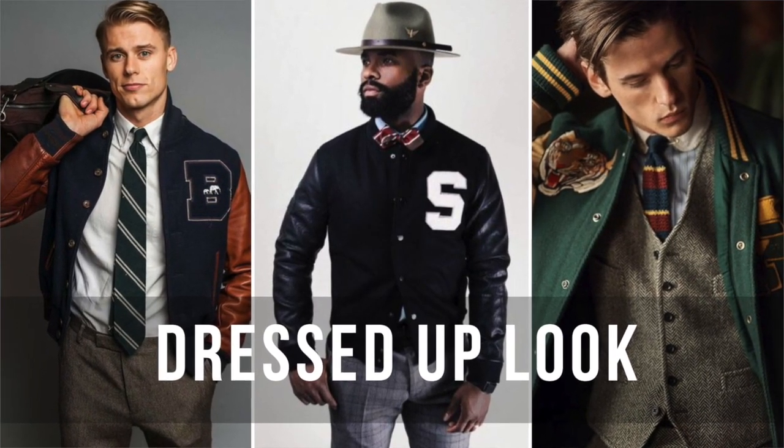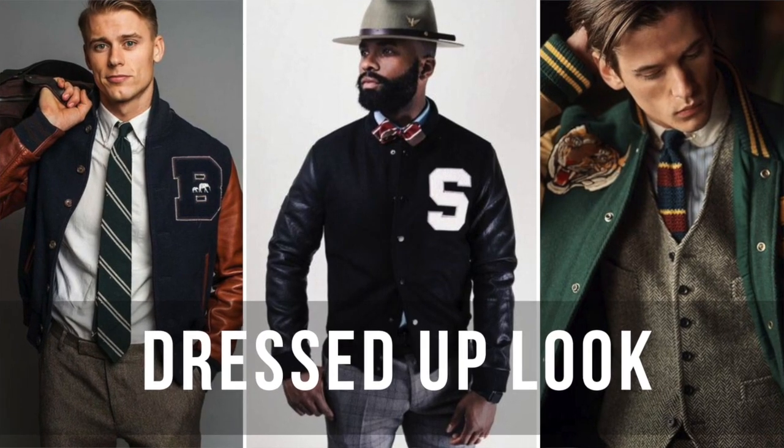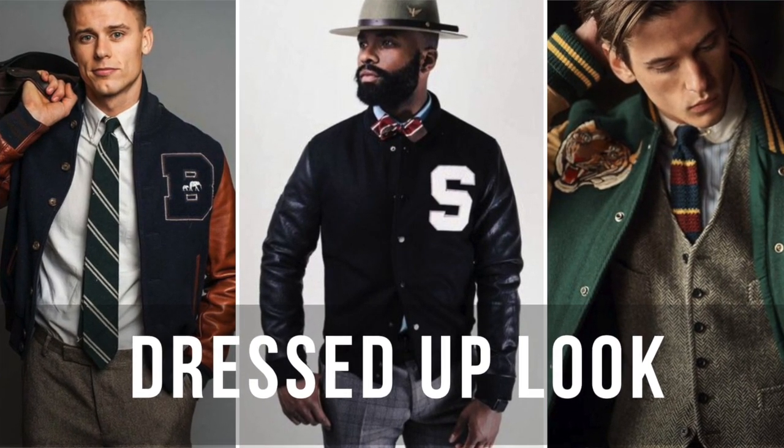A dressy look: I would suggest wearing this with a shirt and tie, maybe a shirt and tie with a vest, or you can wear it with a cardigan and some trousers. Whatever shoes you normally wear when you're dressed up for the day can go along with this look. Because remember, it's about dressing the jacket up. Think of it like this — if you had on a three-piece suit, instead of wearing your suit coat, you'd throw on that varsity jacket. You're going to look elegant, but at the same time a little edgy.